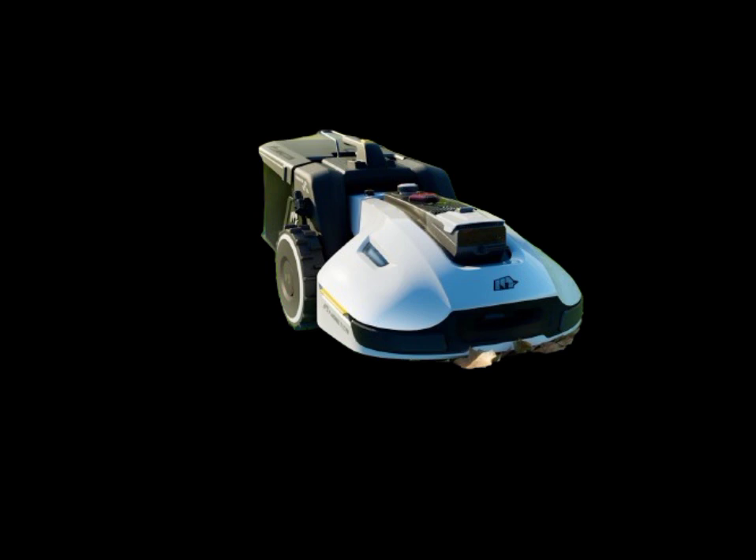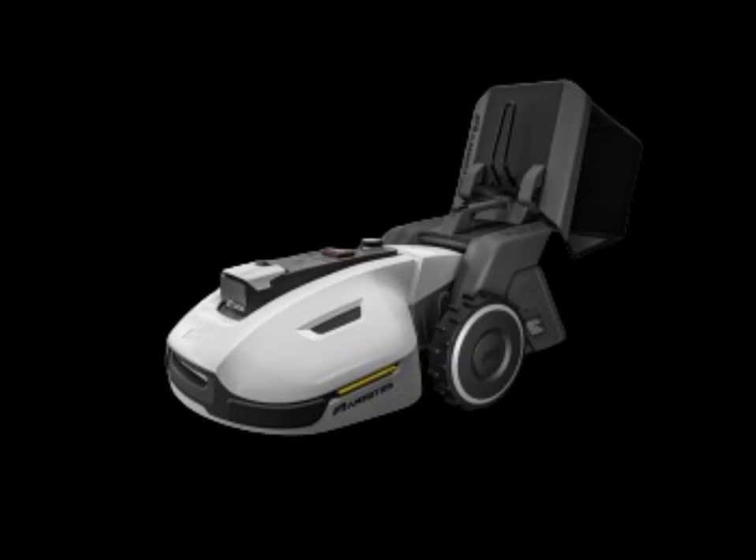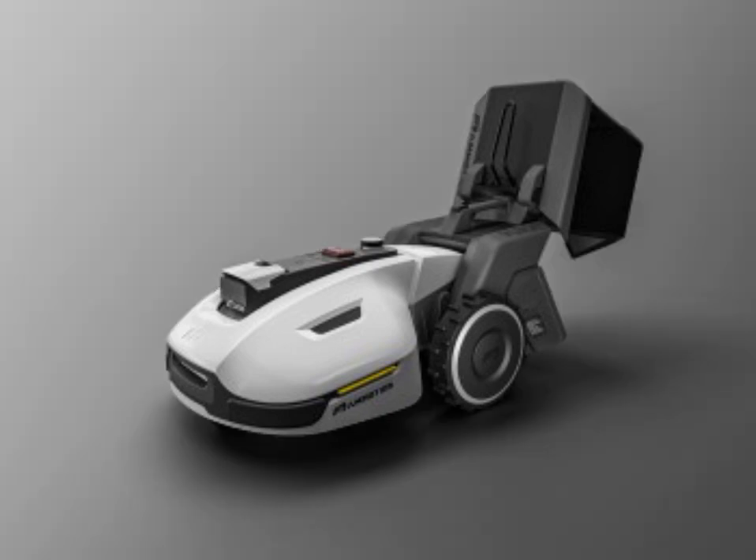But what sets the Yucca 1500 apart from traditional lawnmowers is its self-emptying feature. This mower not only cuts your grass, but it also has the ability to empty its own grass collection bin, saving you time and energy. Time-lapse sequence of the Yucca 1500 in action, effortlessly navigating the yard and emptying its bin as needed.